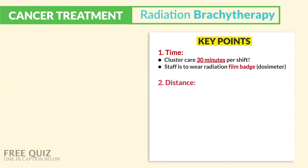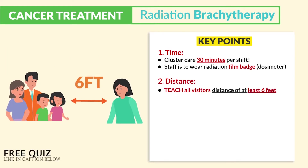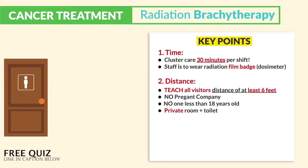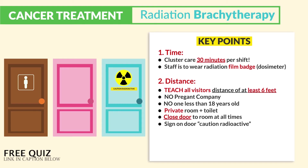For distance, we teach all visitors to be at least six feet away. No pregnant visitors — basically any pregnant family members or anyone coming to visit — and no one less than 18 years old. The patient requires a private room and private toilet. We always close the door to the room at all times, and we place a sign on the door that says: caution, radioactive.